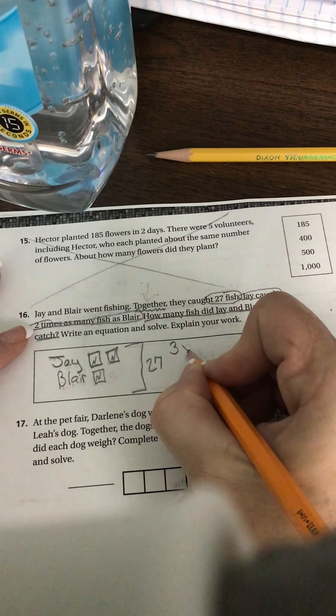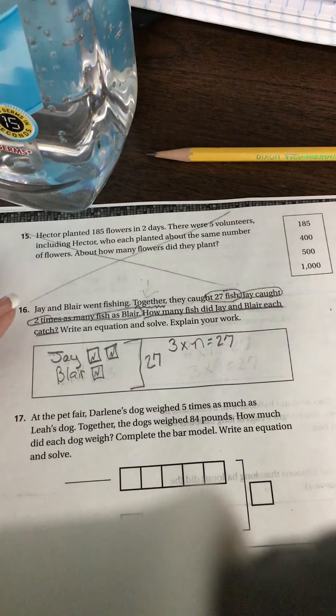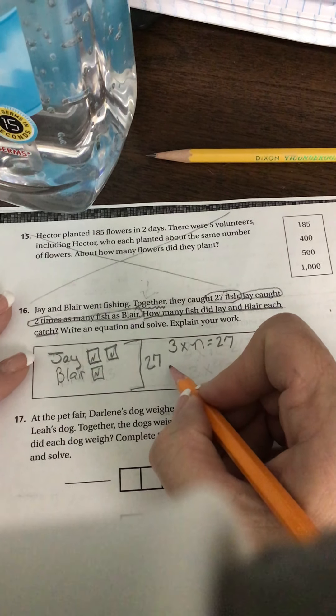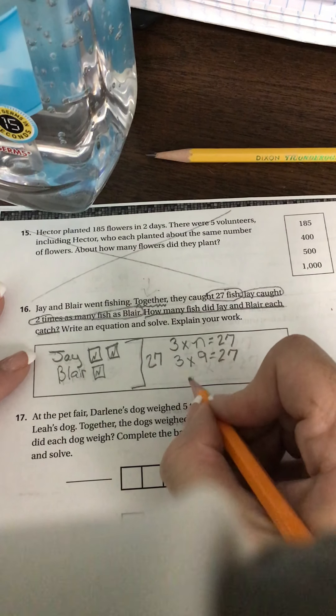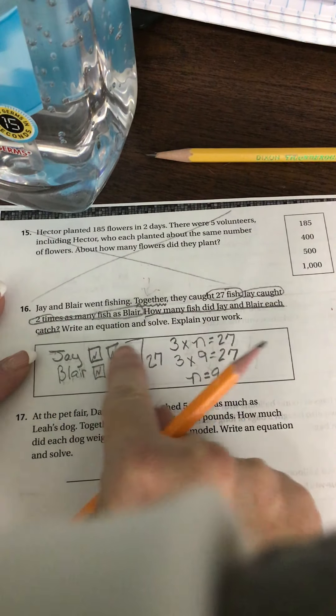So when we took three times N, we got 27. So we need to ask ourselves: what times three equals 27? Three times nine equals 27. So our N is the same as nine. So everywhere we have an N, we can now put a nine.